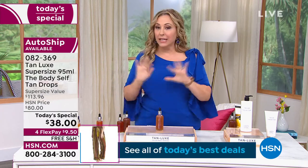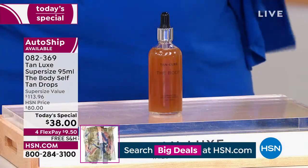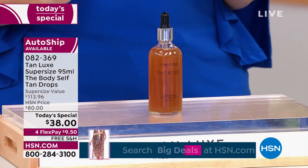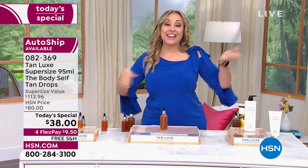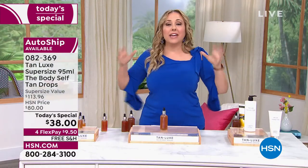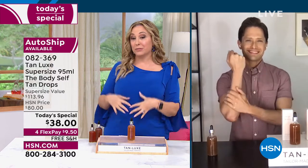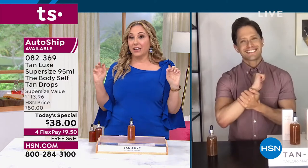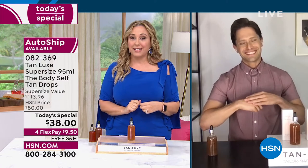Get it home — everything has that 30-day money-back guarantee when you purchase here at HSN. This is the kind of thing where you'll know within a couple of hours if you like it. We are having record numbers of new customers join us today just to get this deal, speaking to how popular Tan Lux is in all the high-end beauty retailers. We've got the best price anywhere.